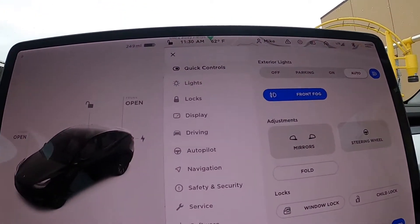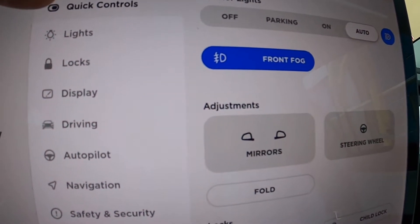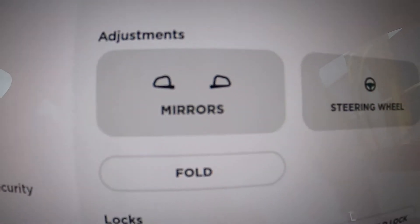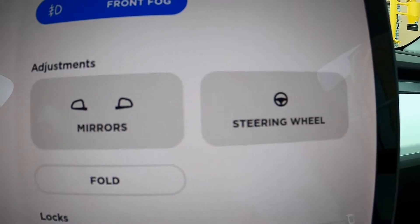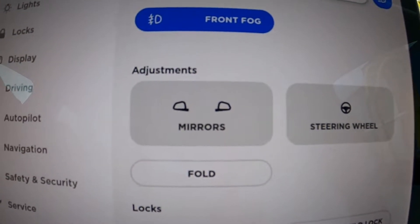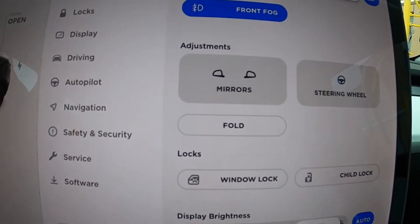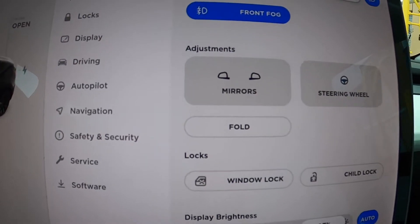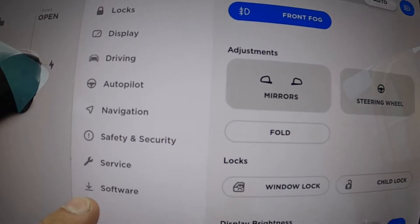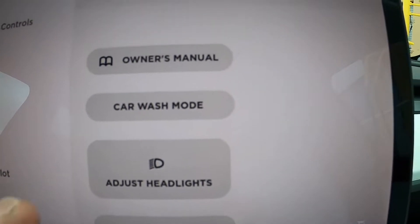Either way, it has the car wash mode in there. So I was just pulled over, I clicked on the screen, and I fully expected to see under quick controls some sort of button that resembles the mirrors or the steering wheel that said car wash mode — you just push it and it takes care of all the functions. But it's not there. It took me quite some time to figure it out. It ended up being down in Service, under car wash mode.